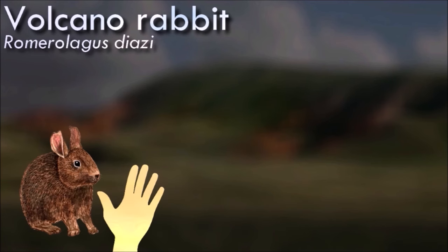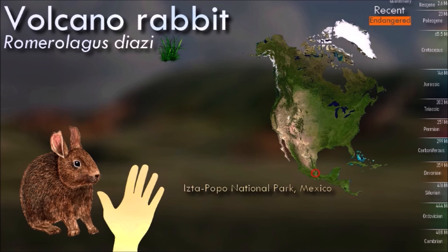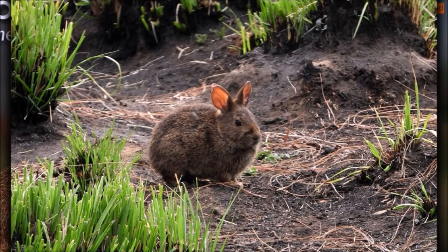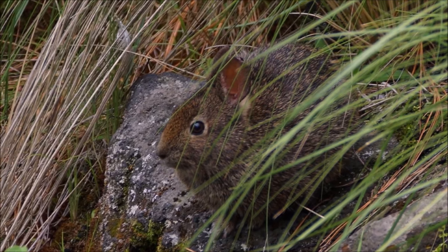Unlike many species of rabbits, the volcano rabbit emits very high-pitched sounds instead of thumping its feet on the ground to warn other rabbits of danger. It is crepuscular and is highly active during twilight, dawn, and all times in between. They are more abundant near tall, dense herbs and thick vegetation, and are adversely affected by anthropogenic environmental disturbances like logging and burning.